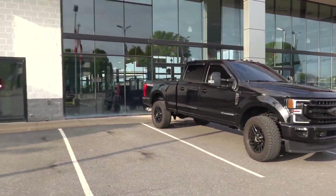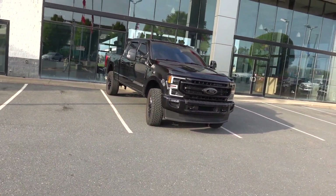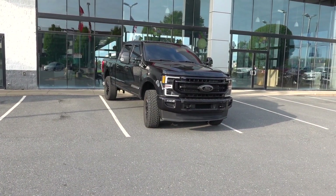Welcome back to the channel. Today I'm going to show you around this Ford F-350. As I said in the last video, I did an unveiling, and I wanted to do a quick walk around for you to show you the truck.